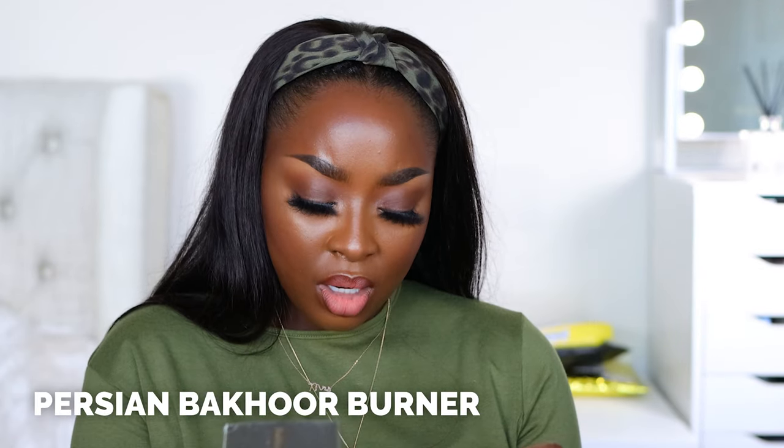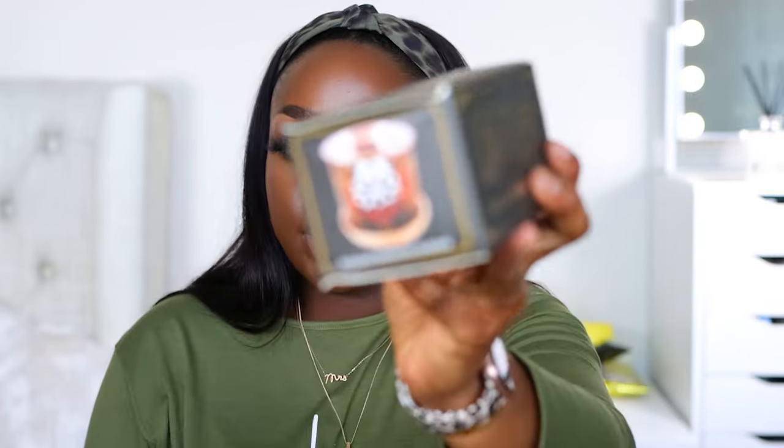Parisian — wait, this thing says Persian. I was going to say because it doesn't look Parisian to me. I don't see French on here, I see Arabic. It's a Persian Bakhoor Variety Box. I do recall a DM conversation with the brand. I don't even know what I'm doing with this — like what do you burn? Has anybody heard of this? There's no note or instruction; I don't want to mess anything up. I'm going to keep it in the box. I just need one of y'all to comment and let me know what your girl is supposed to do.